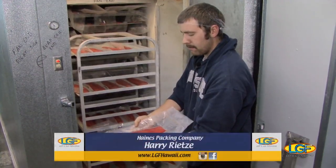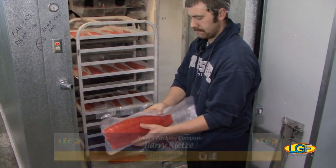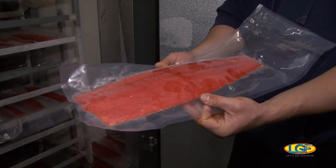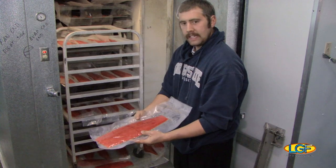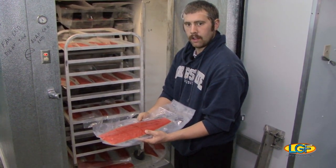Harry, what do you got there? This is a frozen sockeye fillet. Now those fillets — how long are they going to last after they've been in the blast freezer? They will be good for at least a year. How long does it take for them to get that rock hard? About four hours.